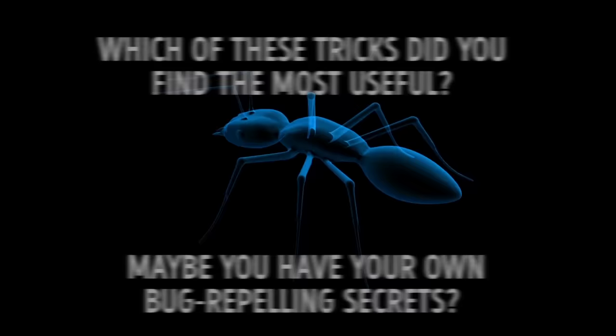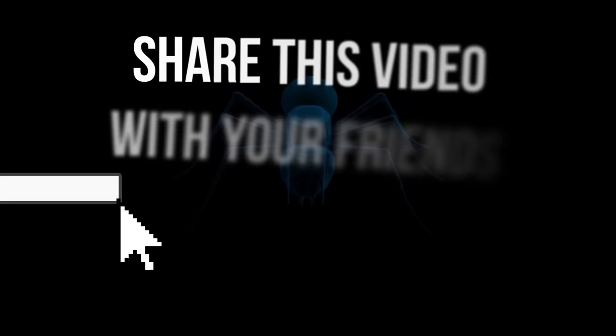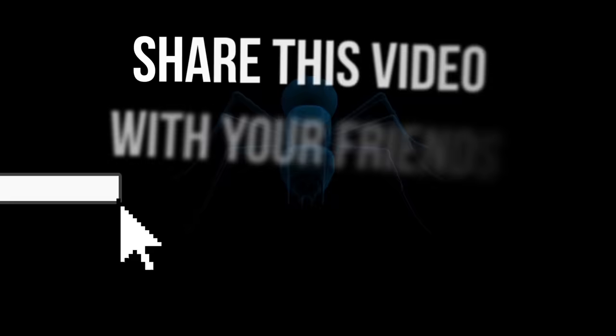Which of these tricks did you find most useful? Maybe you have your own bug-repelling secrets? Share your experience in the comments below, press the like button if this video was useful, and remember to subscribe and join us on the Bright Side of Life. Stay safe!